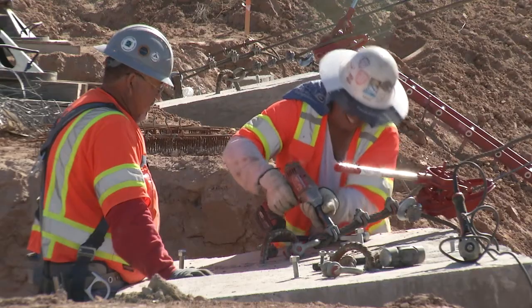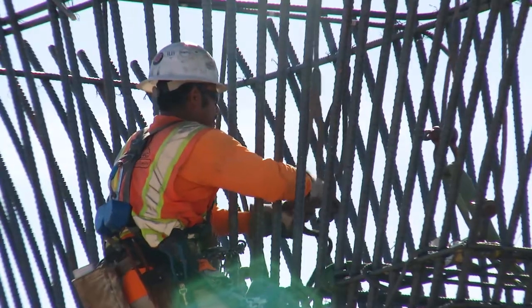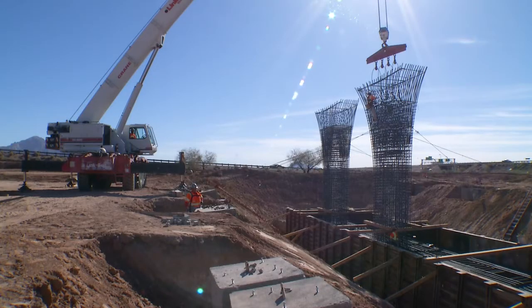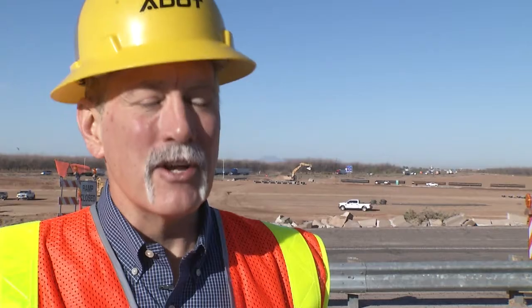We're moving dirt right now, getting ready for the paving. We're also building two structures where SR-87 will go over I-10 and the Union Pacific Railroad.